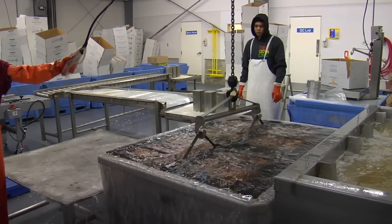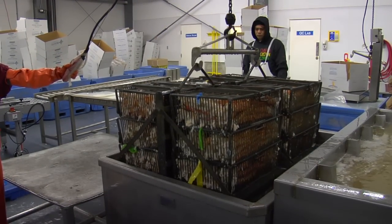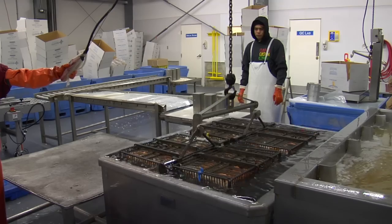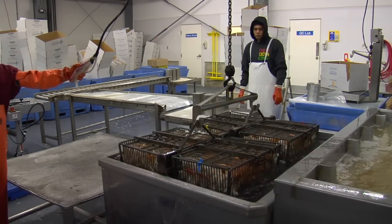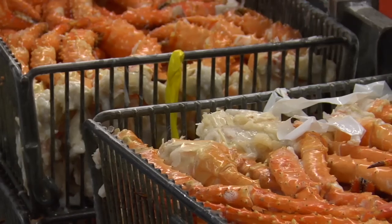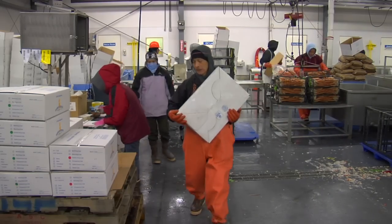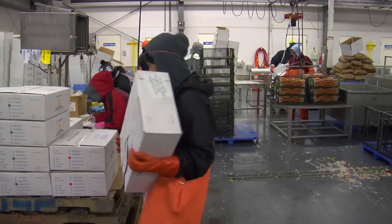The last processing tank is the glaze tank. After the brine, we dip the crab into a fresh water tank to develop a glaze around the crab. What the glaze does is protect the crab from dehydration. We apply between 5 and 7 percent glaze so that the crab is well protected for two years.